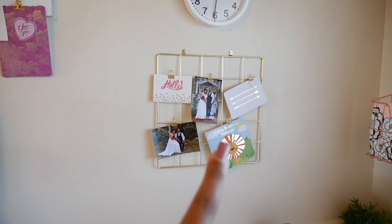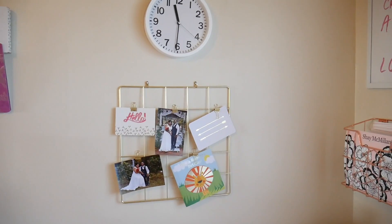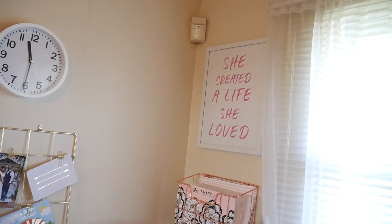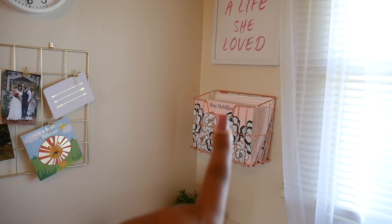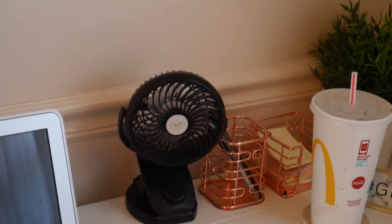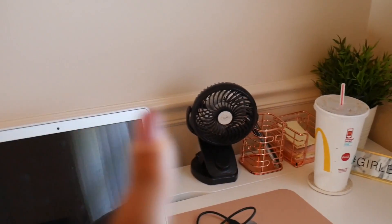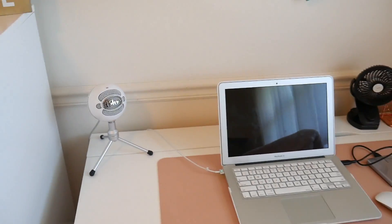Same type of situation here. That wired thing is from Target. The clock is from Target. 'She created a life she loved' is from Hobby Lobby. And then that wire thing came with a rose gold set from Amazon. I have a plant over there, my fan, and my microphone that I use for podcasts and voiceovers.